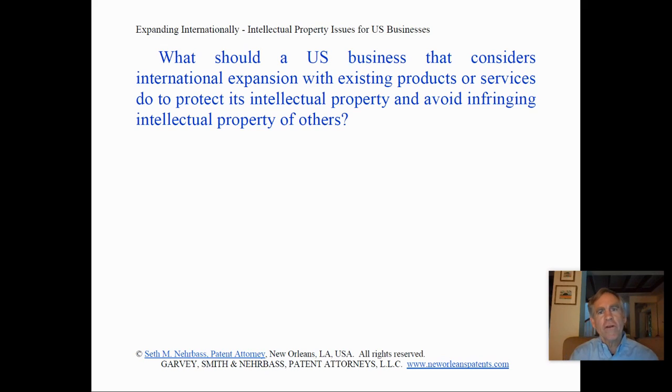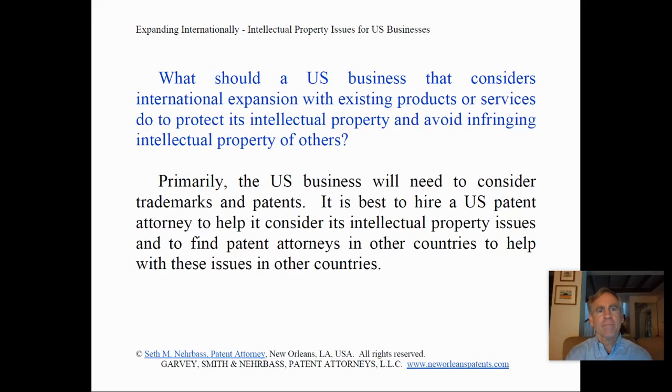What should a U.S. business that considers international expansion with existing products or services do to protect its intellectual property and avoid infringing the intellectual property of others? Primarily, the U.S. business will need to consider trademarks and patents.